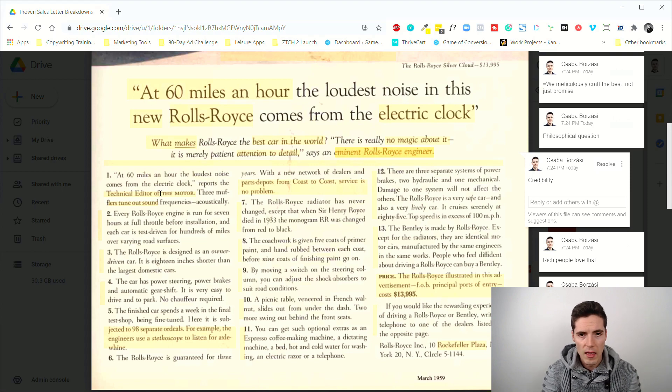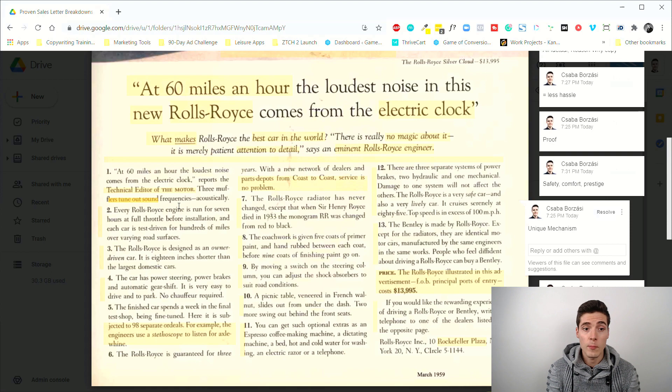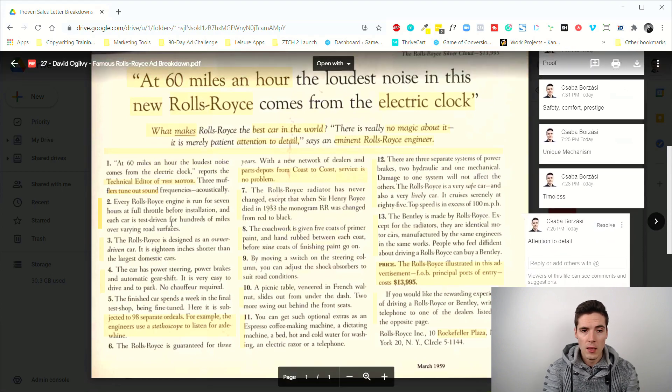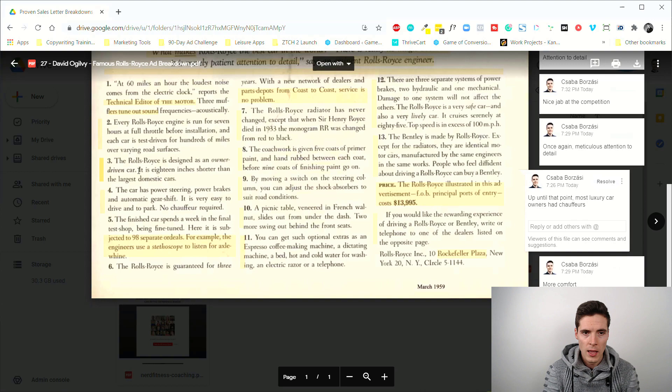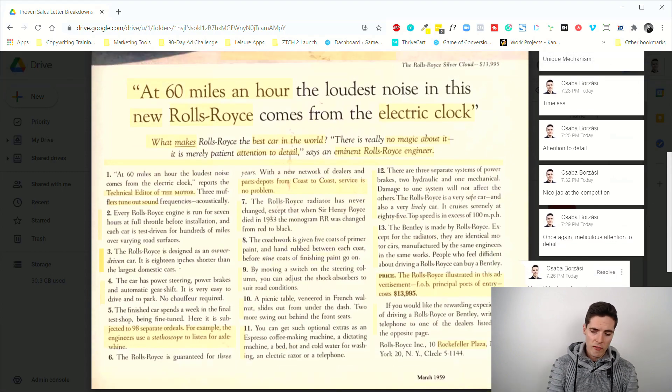This is reason-why copy — not specifically emotional, not focused on problems — which was more fashionable in those days as benefit-driven promotions. The first point rehashes the headline as proof and introduces the unique selling proposition: why it's so quiet — three mufflers, dual sound frequencies acoustically dampened. The second point covers how the engine runs and the technology behind the silence. The third point introduces that it's short, easily maneuverable, and enjoyable to drive yourself.